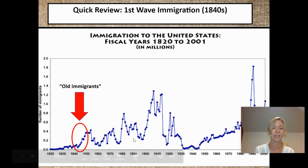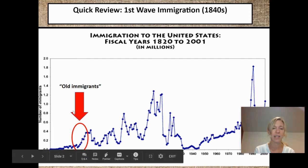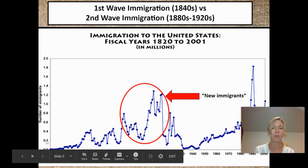But as you can tell from this graph, in the late 1800s and early 1900s, each of these years we're talking about hundreds of thousands, if not over a million immigrants coming here. Those immigrants are going to be called the new immigrants.